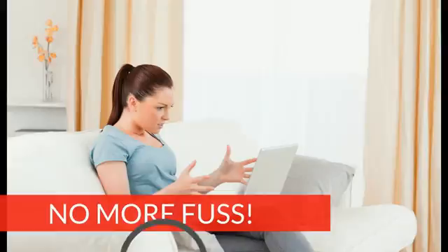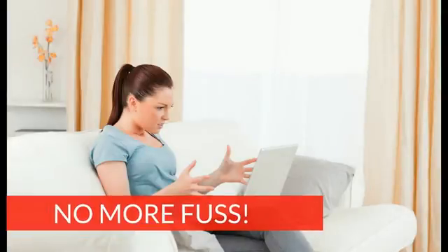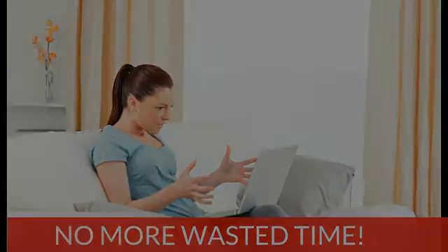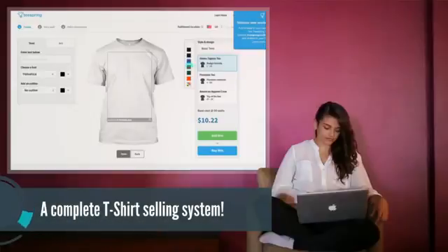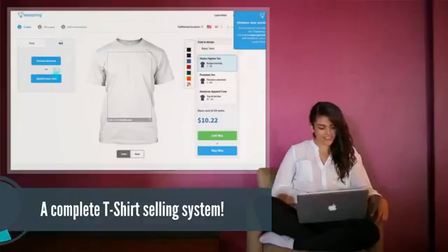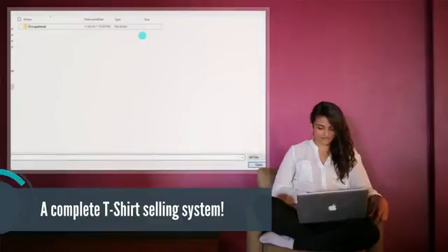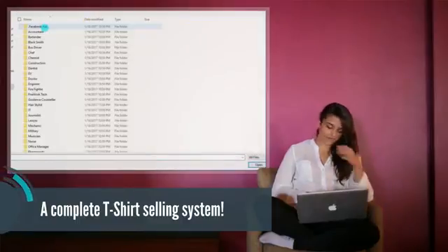No more waiting weeks for a t-shirt artist to deliver. No more spending hours painfully researching niche groups. You will be able to get started selling immediately. You don't need to hire an expensive t-shirt artist. You don't need artistic skills. We guarantee T-Campaign 2.0 is a complete professional t-shirt selling system that provides everything you need to launch a Teespring storefront in just minutes.